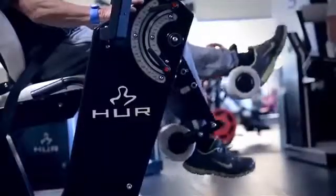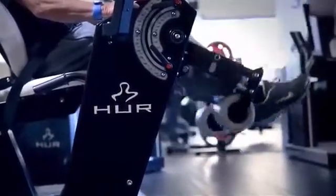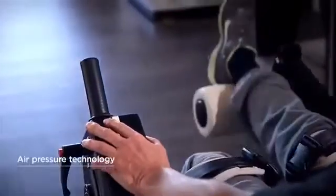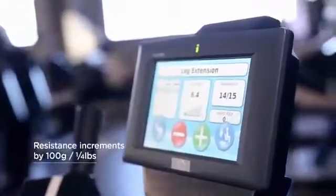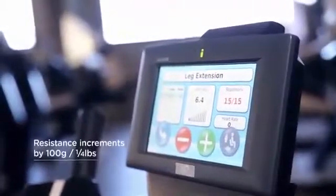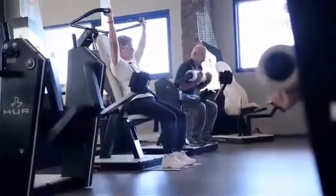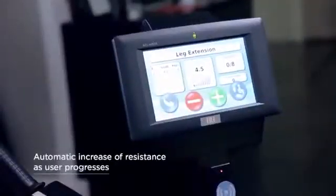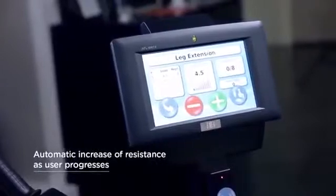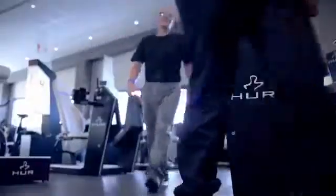It counts your repetitions and lets you know when the exercise is complete. During the exercise, you can also make additional seat adjustments and changes to the resistance in increments of 100g and 1kg. RFID technology, a starting resistance close to zero, plus automatic setup and resistance increase, allows independent training for all ages and abilities.